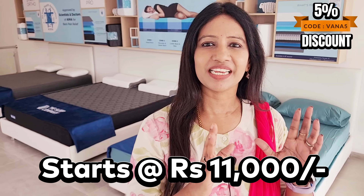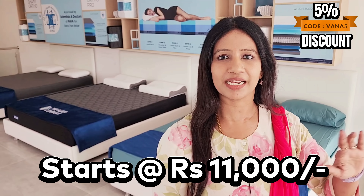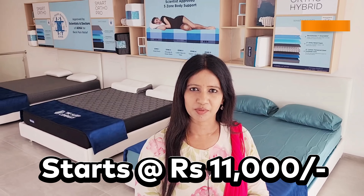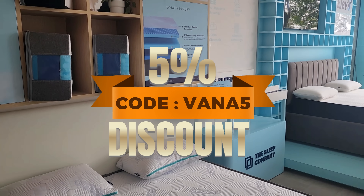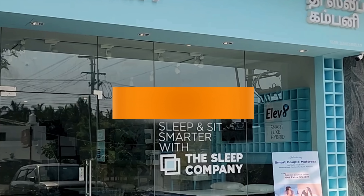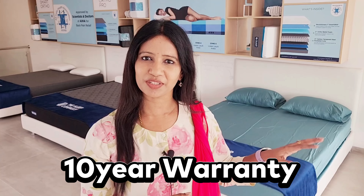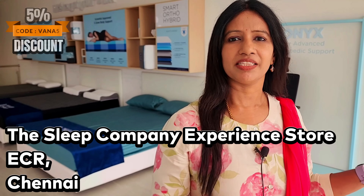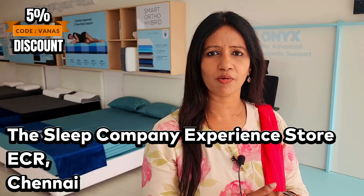The starting price is ₹11,000, and mattresses are available across this range. If you use a coupon code, you can get a discount. Think of this as a one-time investment — all the mattresses are available here. You can visit the ECR area store.